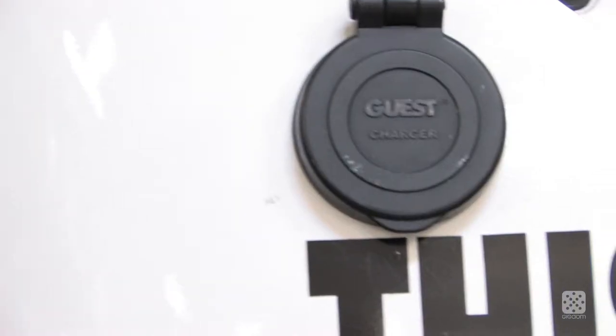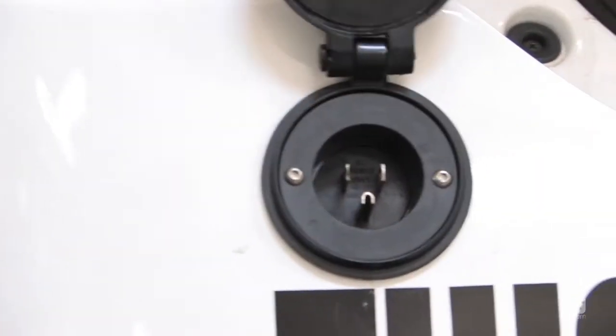I'm Katie Fehrenbacher with GigaOM TV, and today we're going to show you what it takes to give your Prius a plug.